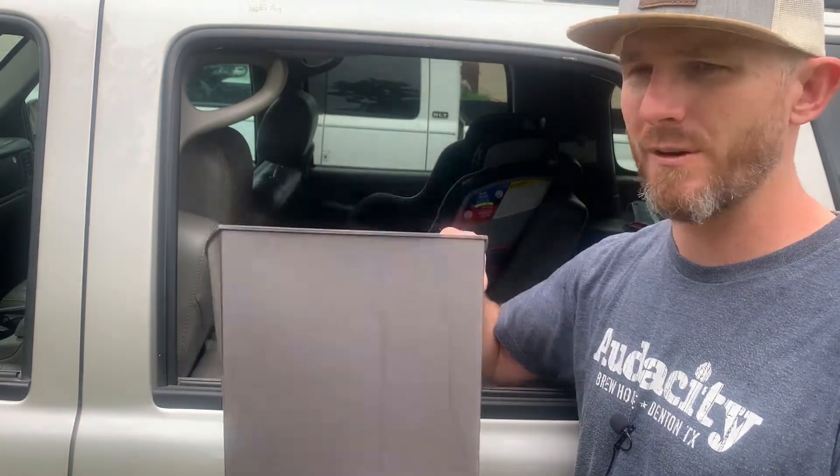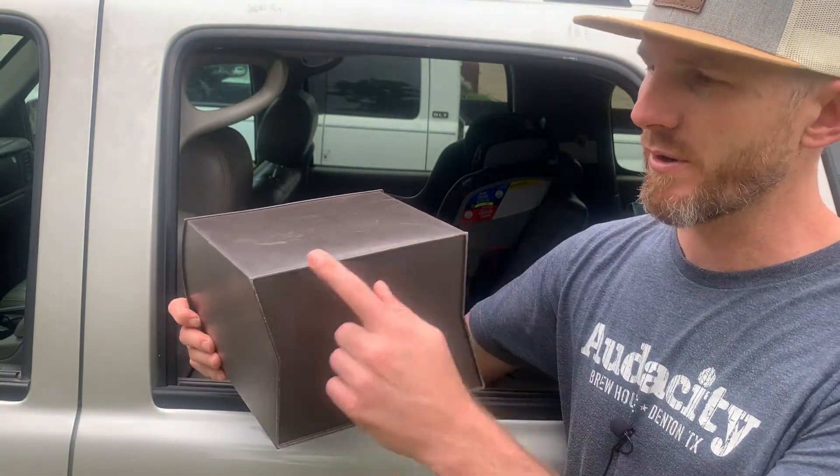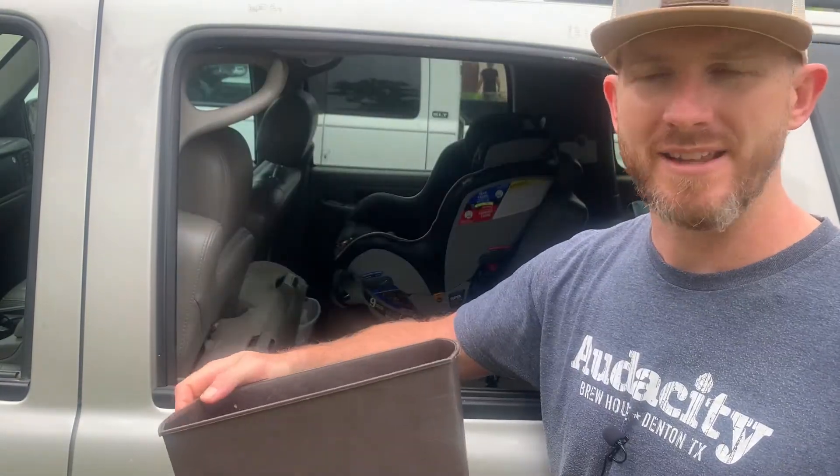First and foremost, if you're not rolling with a trash can, you are missing out. This is the way to go, road trip or not. If you have the room for it in daily life, having a trash can in your car will totally change your life. I like the ones with the square corners — they don't roll around as much, they don't tip over. This thing sits squarely on the floorboard.